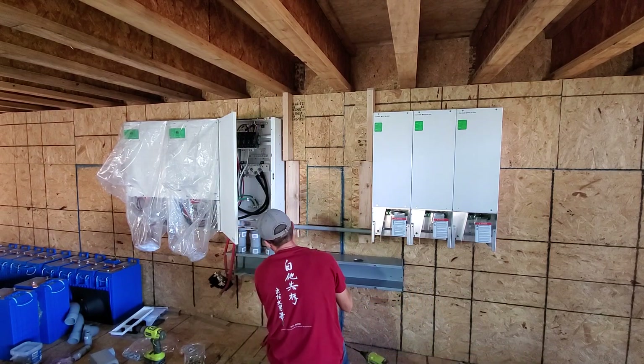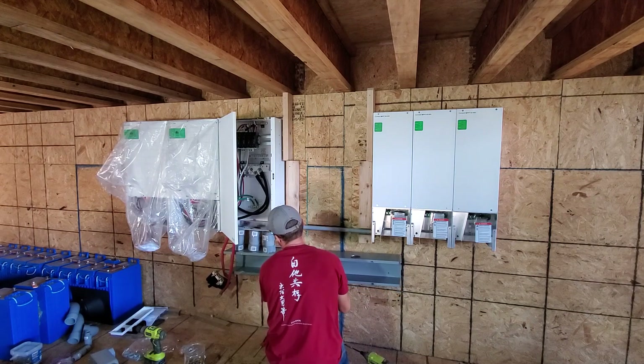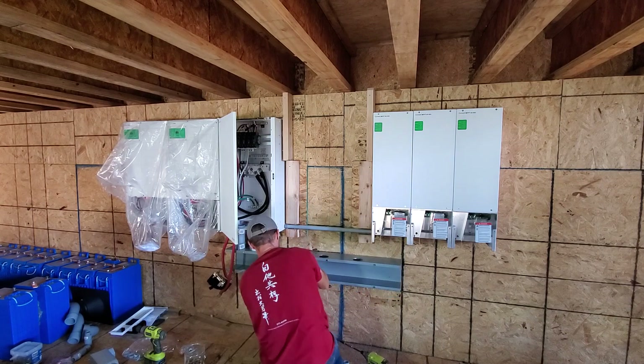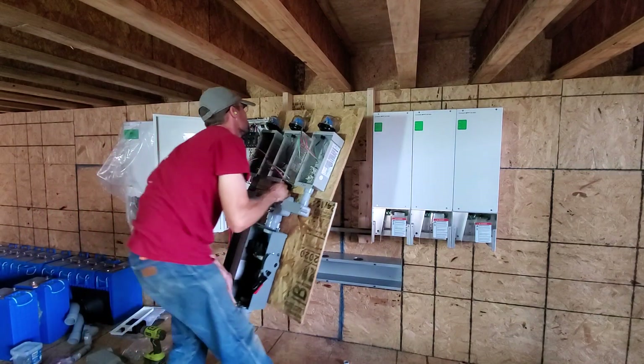I also installed the system myself, which was a huge savings. I had no prior experience installing solar and learned a lot along the way with the help of other YouTubers. For example, I called Josh with Wild Wonderful Off-Grid, who was kind enough to answer some questions when I was installing the charge controllers.